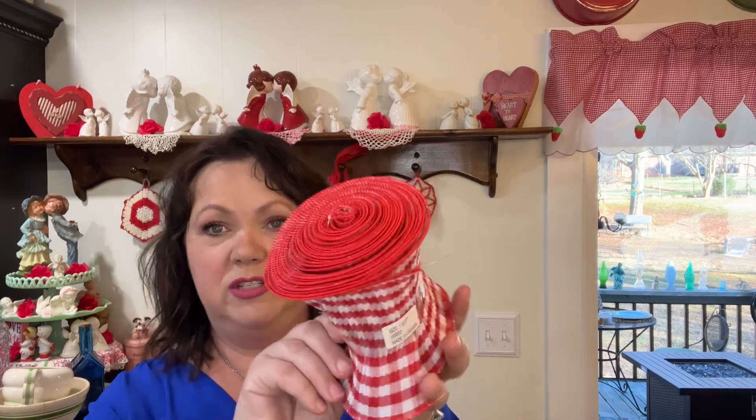I found some of this wired ribbon that's kind of gathered — I paid a dollar for the roll. I got three rolls of this because I love gingham check and it will come in handy for many uses. I've already got most of my Valentine's decor up. I'm waiting on a pink four-foot pencil tree I ordered from Amazon to decorate for Valentine's. I knew I could use it for Valentine's and Easter. Once that comes in, I'll do a tour of all my Valentine's decor here in the dining room.